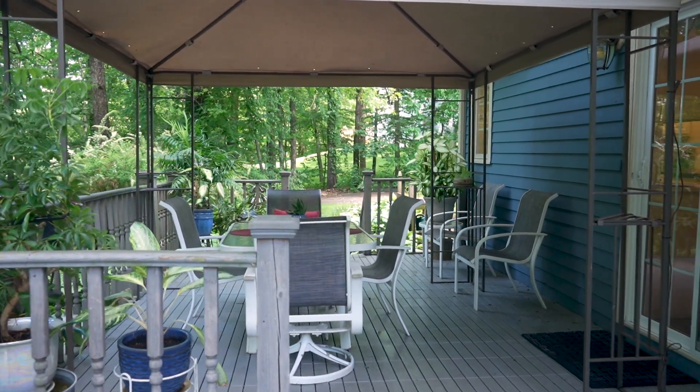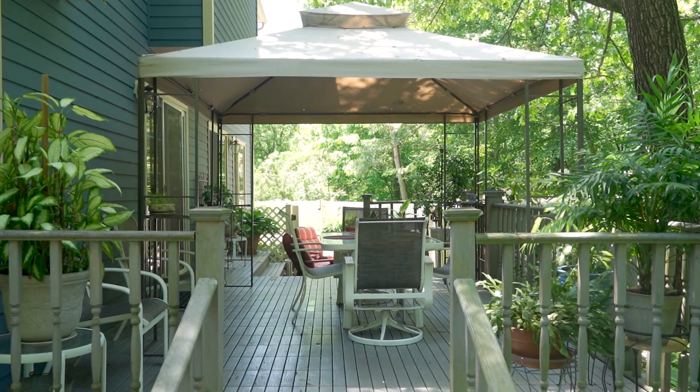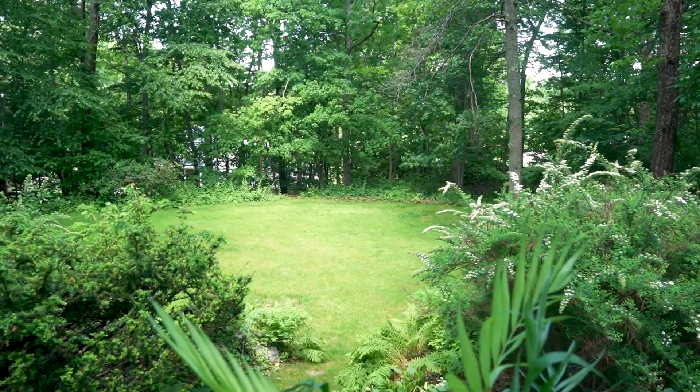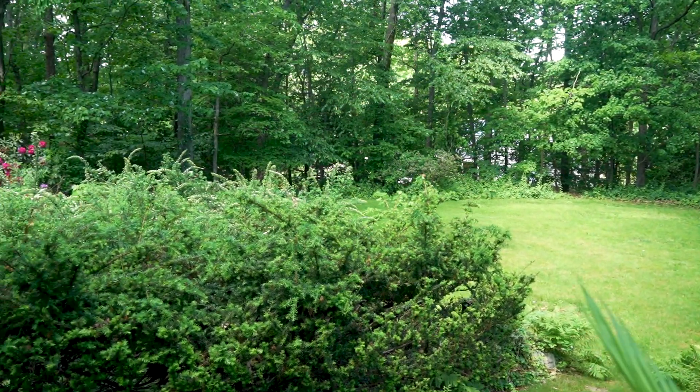Now we're here in the backyard, which was designed by a professional landscape architect. The oversized deck leads to an in-ground pool — a true private oasis.